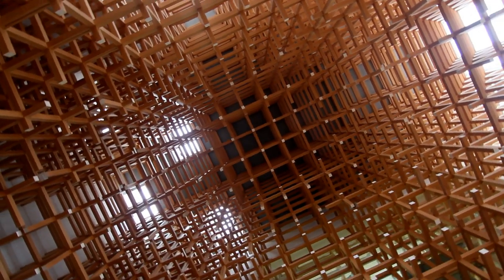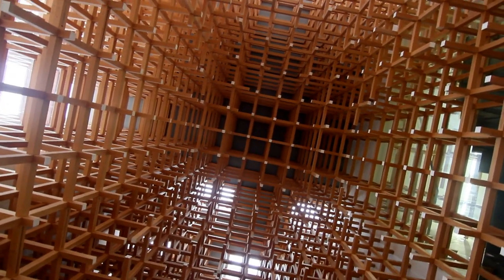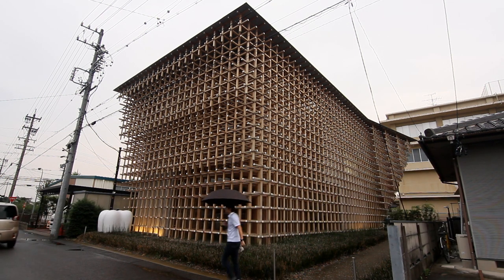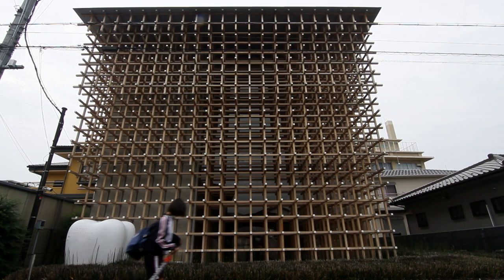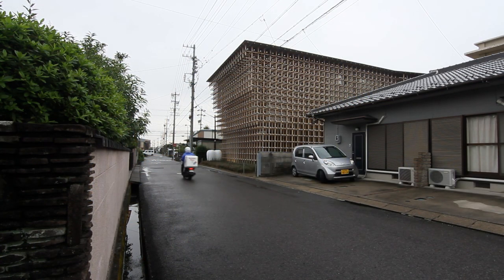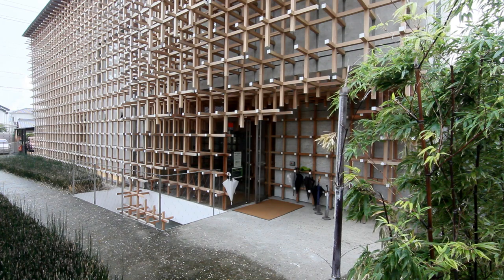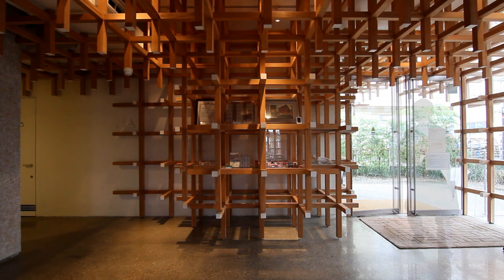That toy was called Chidori, and the meaning of Chidori is 'thousands of birds' — it looks like thousands of birds flying in the sky. The uniqueness of this Chidori joint system is the three-dimensional grid system. The Chidori system has a very unique shape for each joint, and automatically people can create the three-dimensional grid by the Chidori system. So we tried to apply that system to the building.